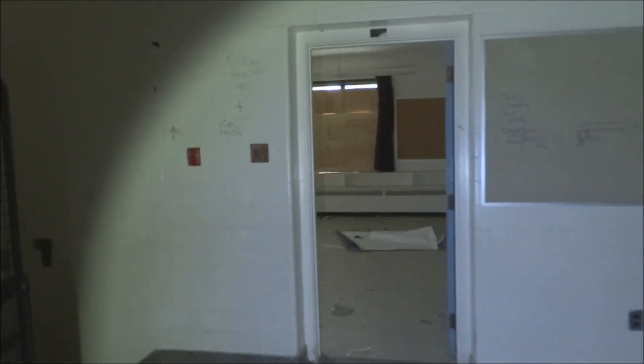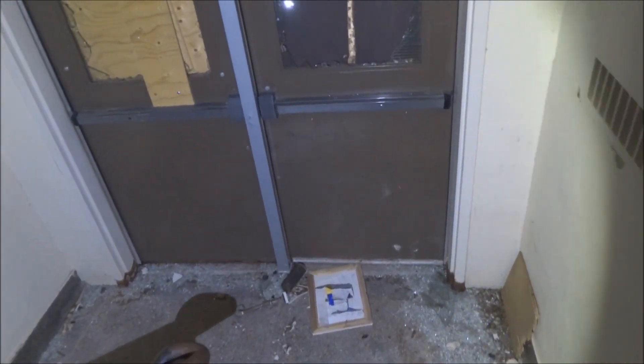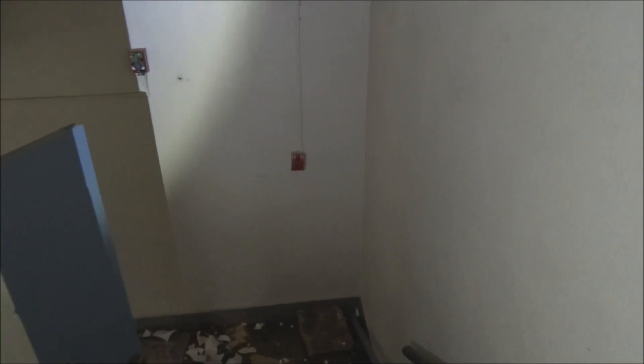Lots of bathrooms. I was going to come back to this, but since we're here I probably won't find it again, so let's do it now. Oh, it's hot. It looks like the toilet is smashed all over the stairs here. It might be a little unstable — a little shaky.